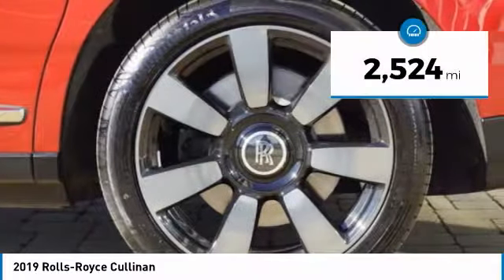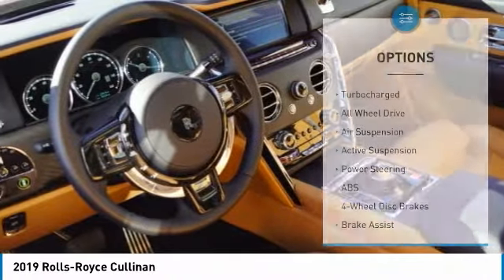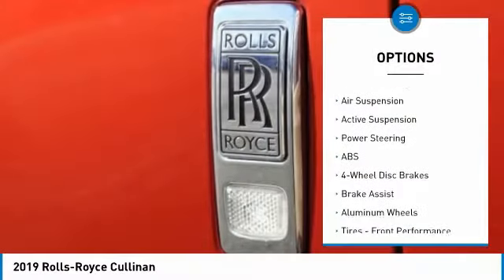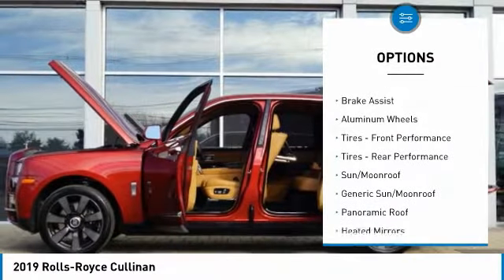This vehicle has less than 3,000 miles. Here are some of this vehicle's great options: all-wheel drive, remote engine start, traction control, stability control, anti-lock braking system.